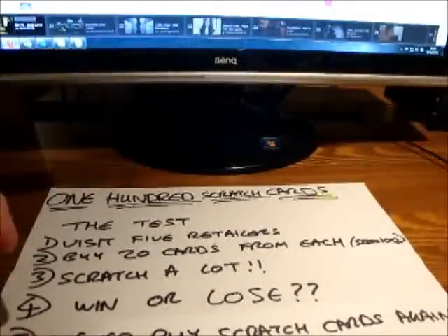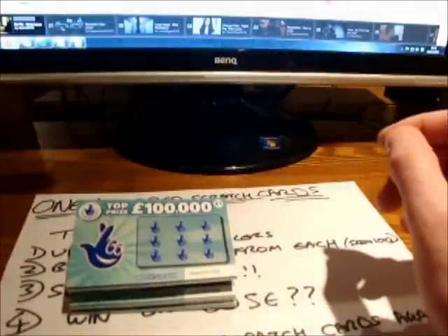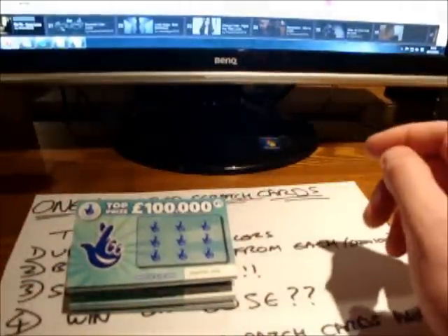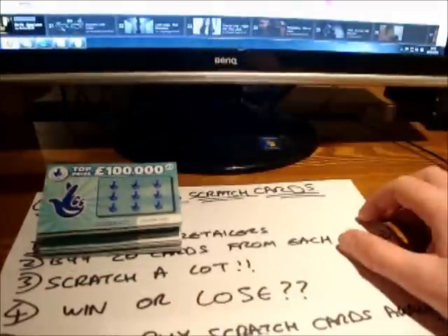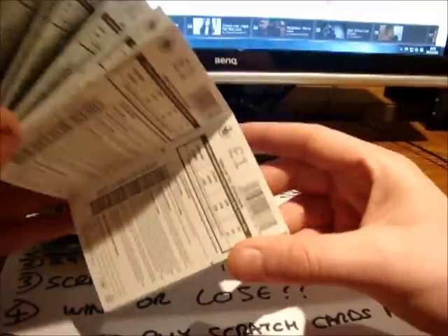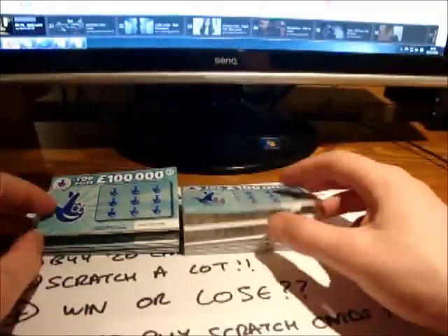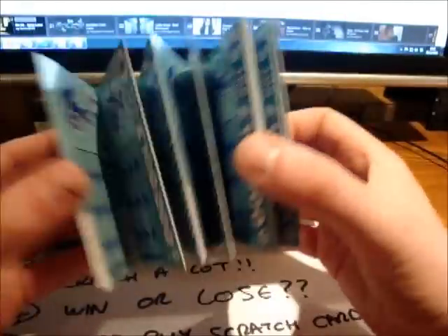So here's a little bit of proof that I've actually bought 100 scratch cards. There's 20 scratch cards from the first retailer. It's quite embarrassing asking for 20 scratch cards all at once — so you can imagine asking for 100. Here's a set of scratch cards number 2, so that's 40 scratch cards. Scratch cards are £1 each by the way. And here is a set of scratch cards number 3, so that's 60 scratch cards there from 3 different retailers.